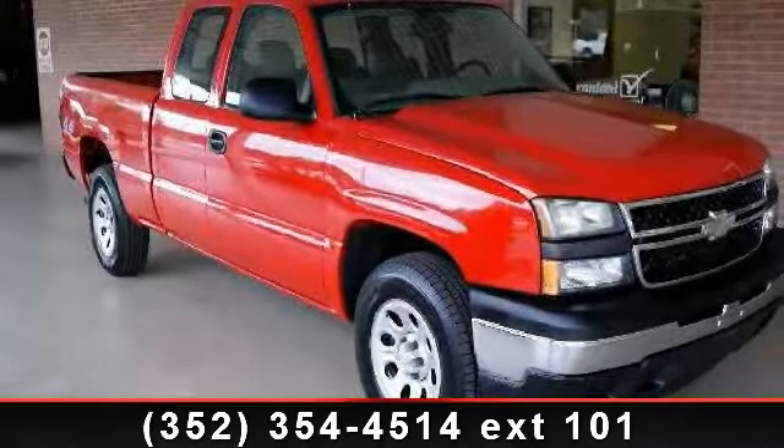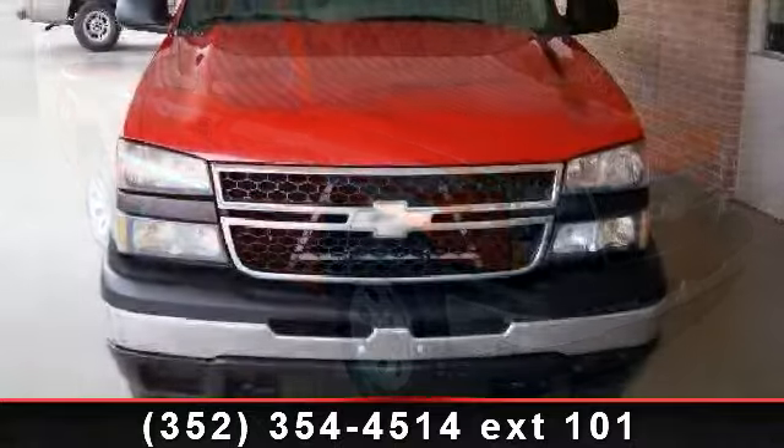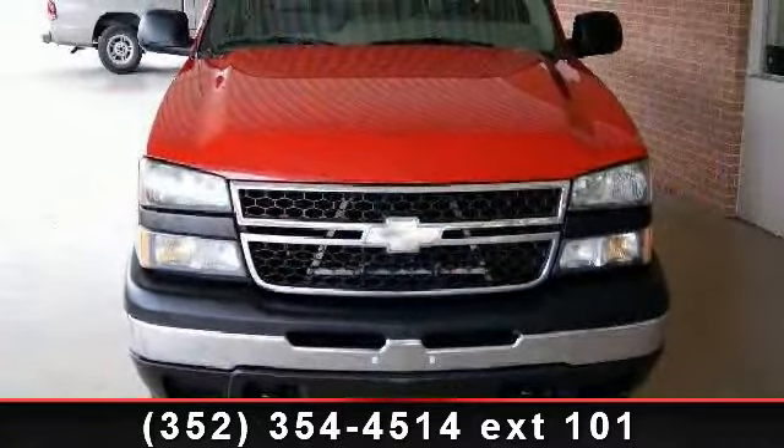Step into the 2006 Chevrolet Silverado 1500. If you are looking for a first-rate auto, this one could be yours today.